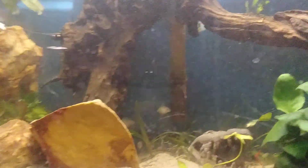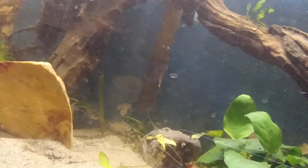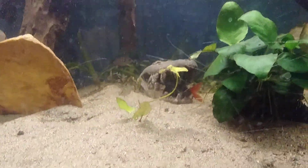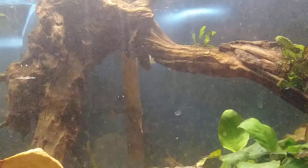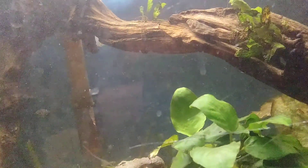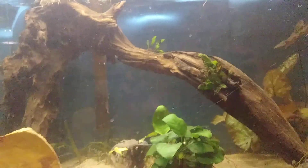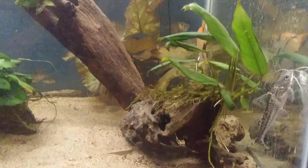Yo, what's good YouTube, I'm back with another video. Today I'll be doing a room tour for the month of May, so let's get into it. Right here is my 40-gallon freshwater fish tank.